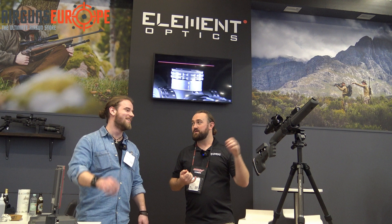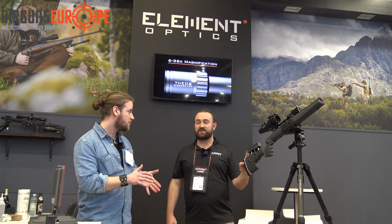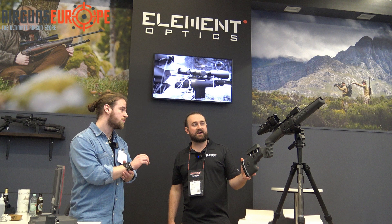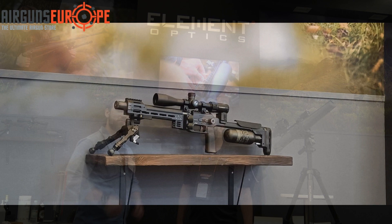The Hyper 7 will be released in the second quarter of this year. For more information, Airguns Europe will put details on the product page and make their own review. The electronics will likely carry a separate three-year warranty, though the fine print is still being worked out, while mechanically it will have a lifetime warranty.